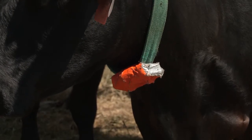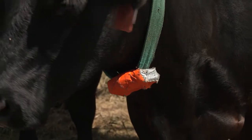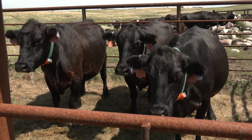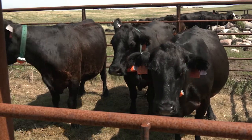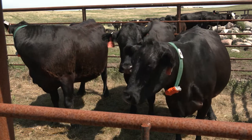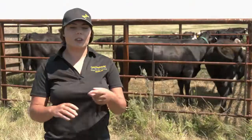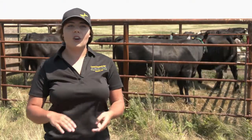These collars are also equipped with accelerometers, which provide us with the capability to gather behavioral data. So every time a position is recorded, we also get information on what the animal was doing at that second, so we can determine if they were resting or grazing.